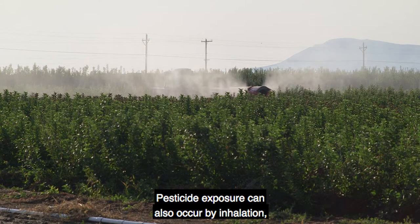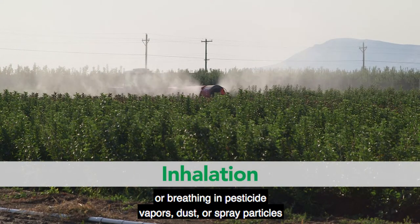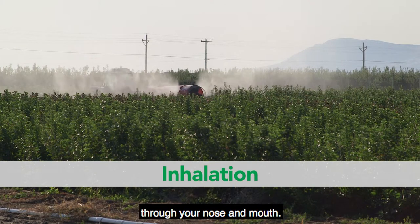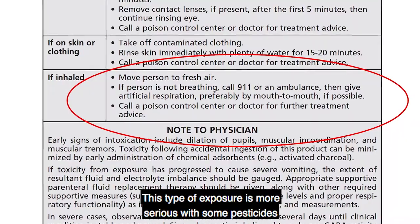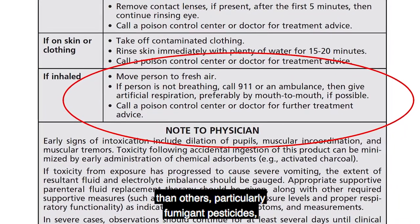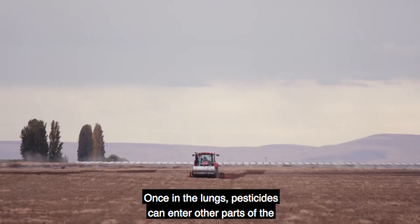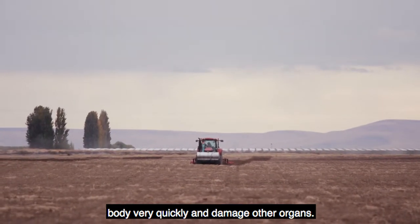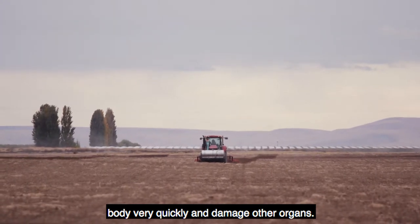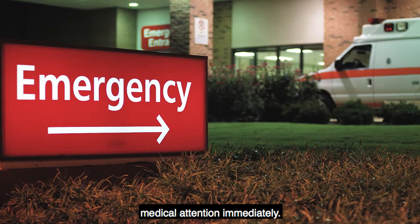Pesticide exposure can also occur by inhalation — breathing in pesticide vapors, dust, or spray particles through your nose and mouth. This type of exposure is more serious with some pesticides than others, particularly fumigant pesticides, which form gases. Once in the lungs, pesticides can enter other parts of the body very quickly and damage other organs. In these types of exposures, always get medical attention immediately.